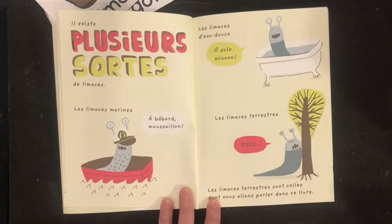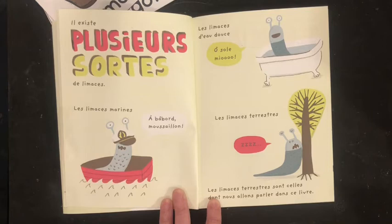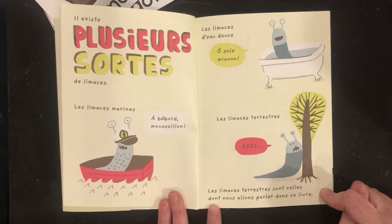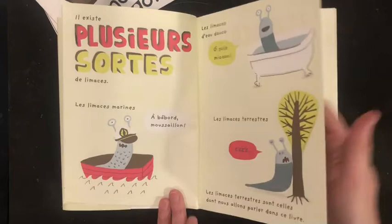Il existe plusieurs sortes de limaces. Des limaces marins, à bord, moussaillons. Les limaces d'eau douce, au soleil, et les limaces terrestres. Les limaces terrestres sont celles dont nous allons parler dans ce livre.